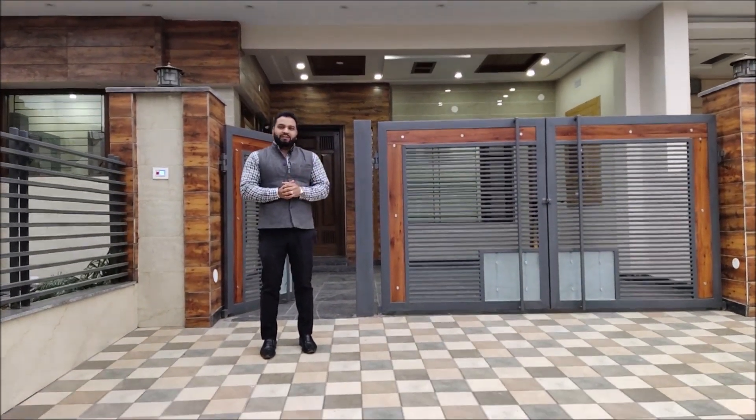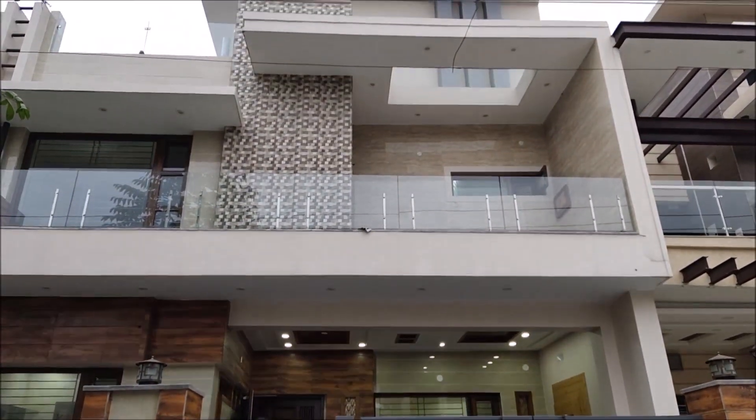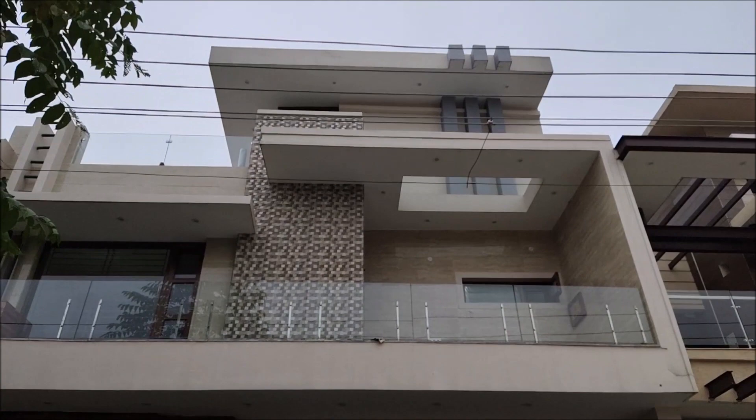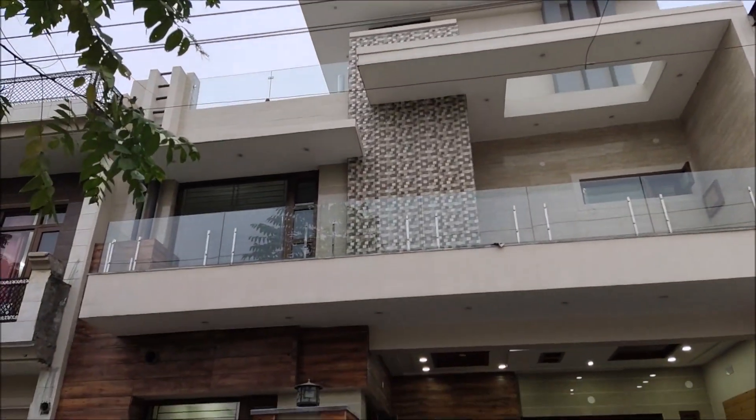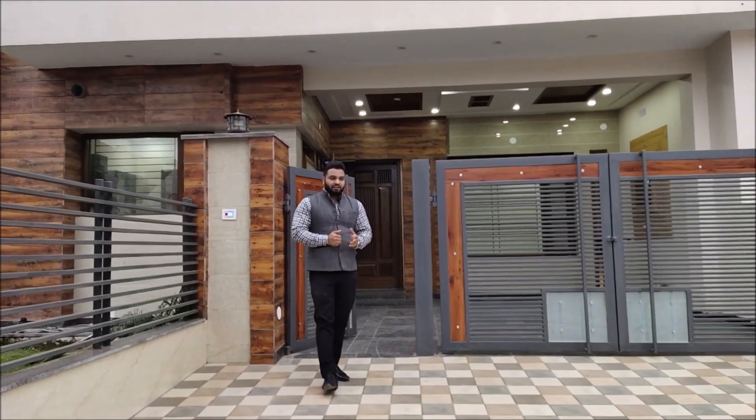Today I am going to show you a four-bedroom villa. The location is Sector 125, Mohali, New Sunny Enclave, which is about 15 minutes from Chandigarh. I am going to take you inside the villa.